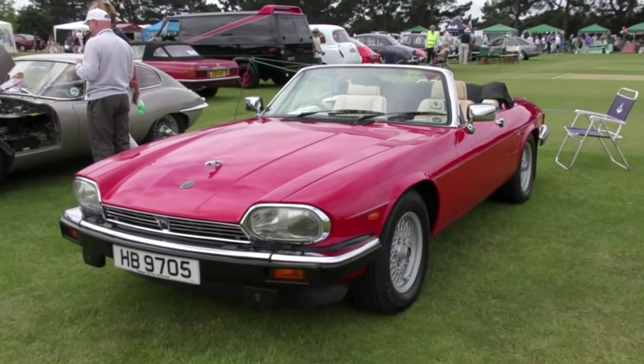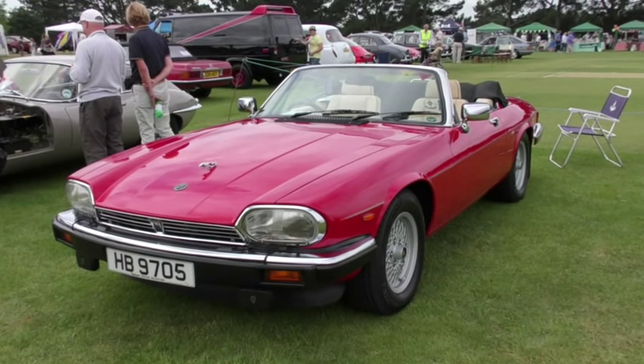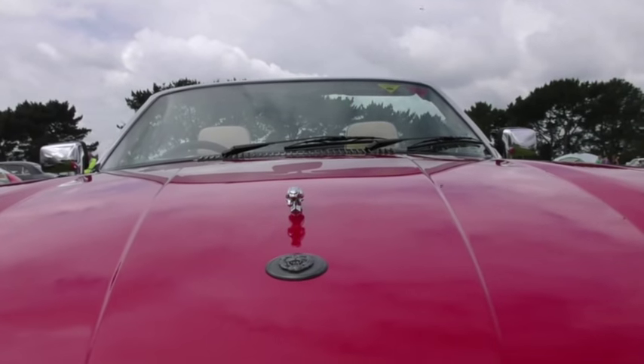Here's one to get the heart racing — a pristine 1988 Jaguar V12 XJS. Enough said.